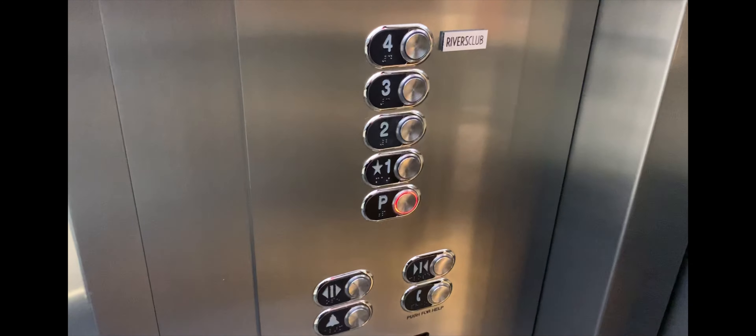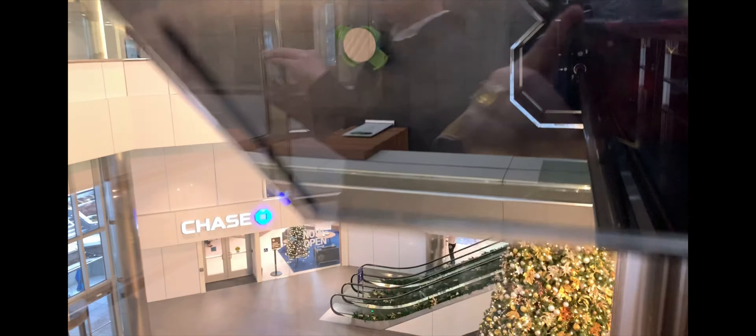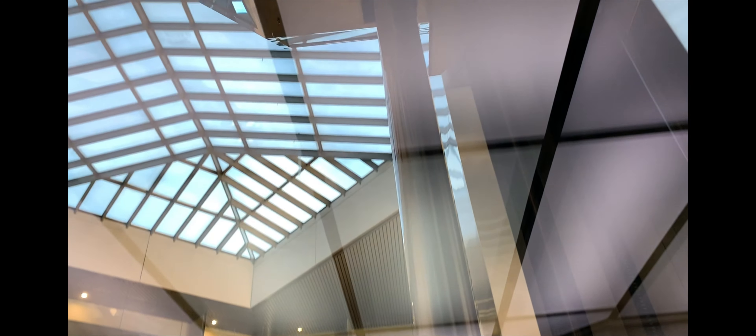Here we are, Oxford Centennial. Go ahead and push it. Fun fact here, Mr. Rogers had an episode filmed in this elevator with Mr. McFeely in '93.